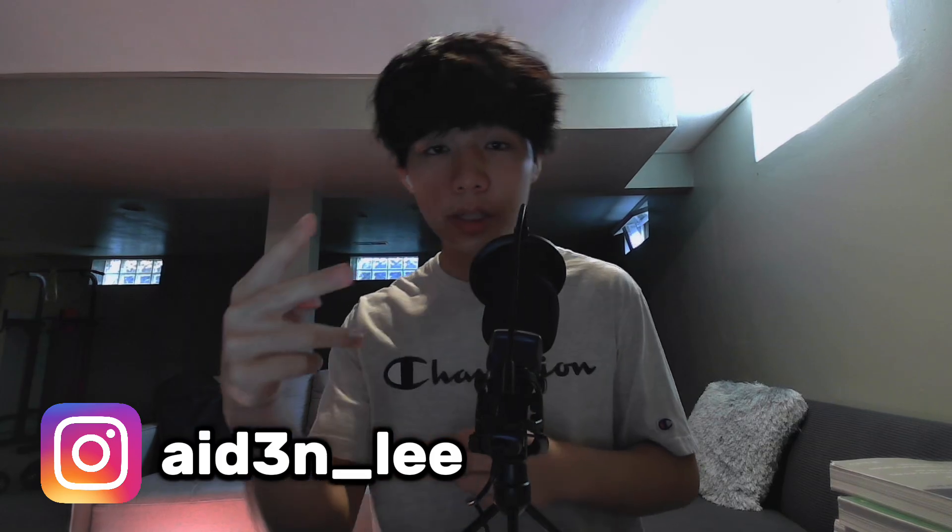Anyway, that's going to wrap it up for this video. I hope you guys all learned something helpful from my experience. If you did, it would mean the world to me if you subscribed. I'm hoping to make more videos about other AP classes — probably one about AP World History — and I'll also release some ACT guides. If you have any questions, feel free to comment or follow me and shoot me a DM on Instagram. Peace.